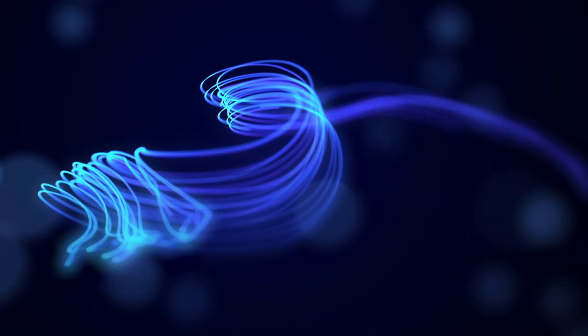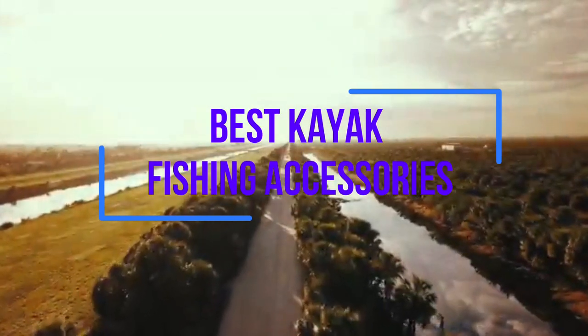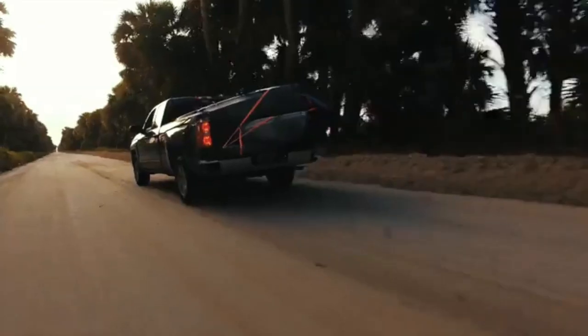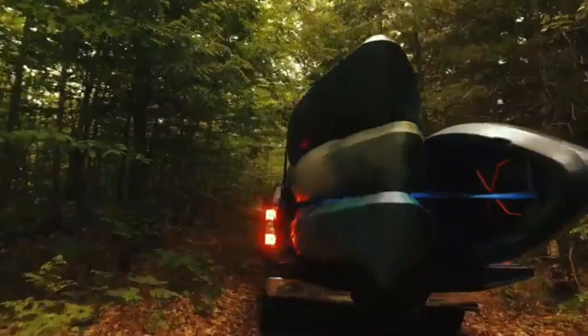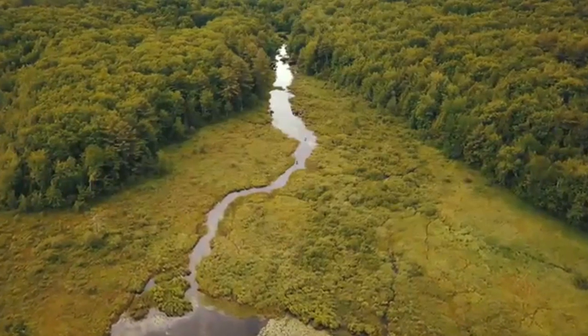Hey there! Welcome to my best kayak fishing accessories review. I have compiled the ultimate list of kayak fishing accessories to make life easier for you on the water and ultimately catch more fish. I looked past the obvious requirements for kayak fishing, like paddles, fishing PFDs, rod and reel combos, etc. Instead, I searched for kayak fishing accessories to take your experience to the next level.